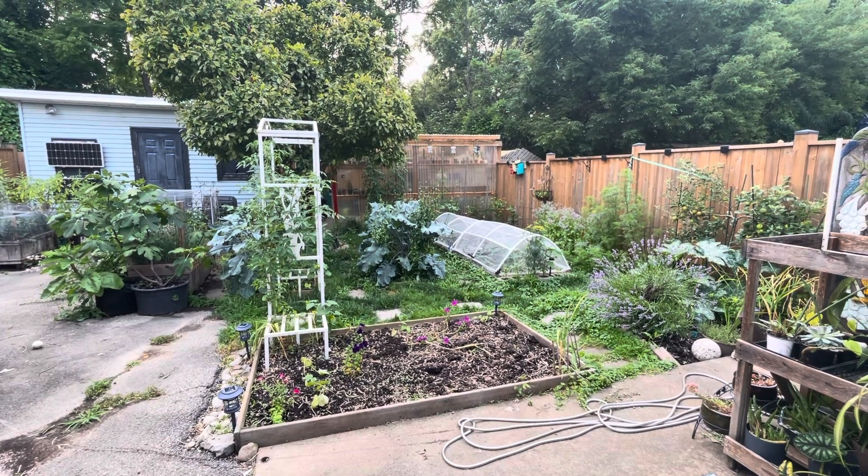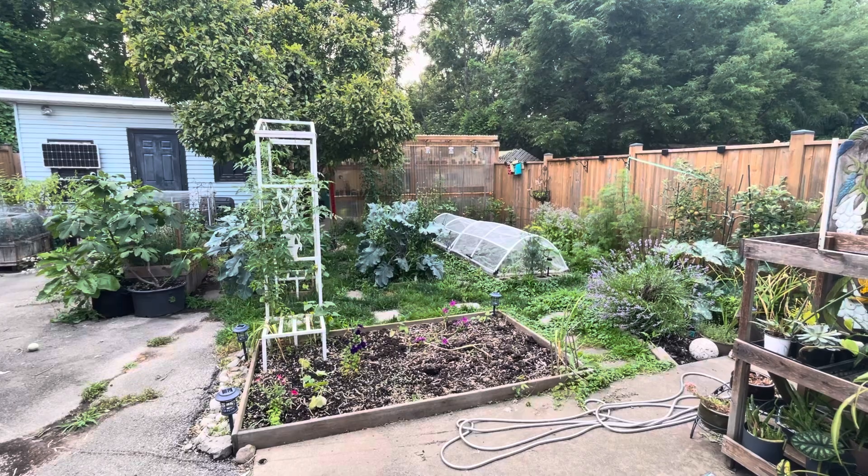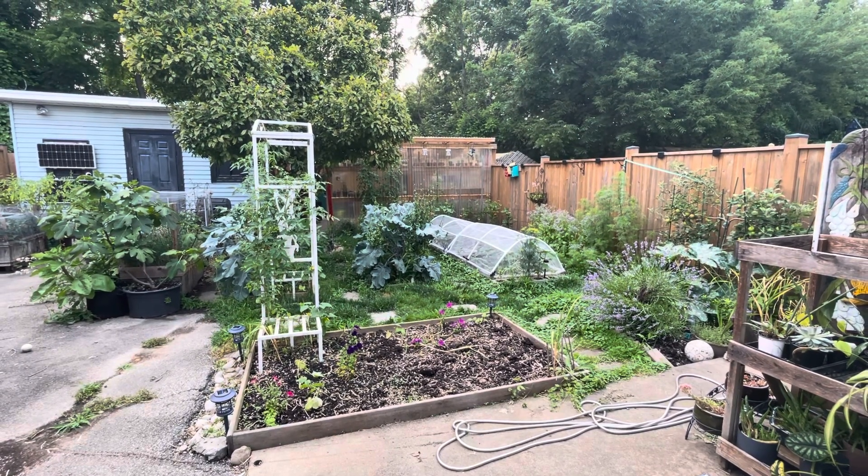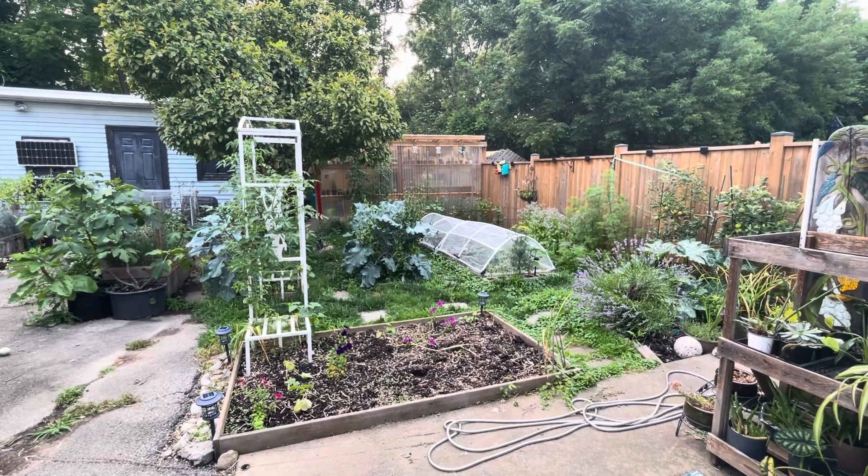Welcome back. It's July 16th, 26 degrees. Very humid though. Very summer feeling. And this is your backyard garden update.